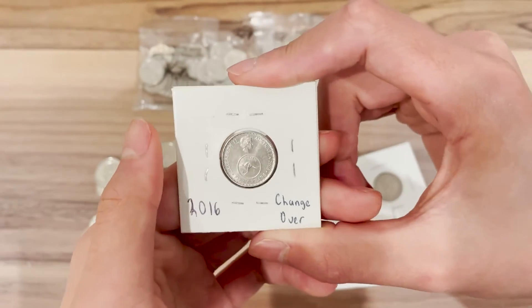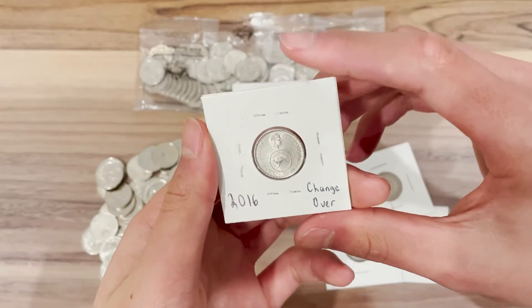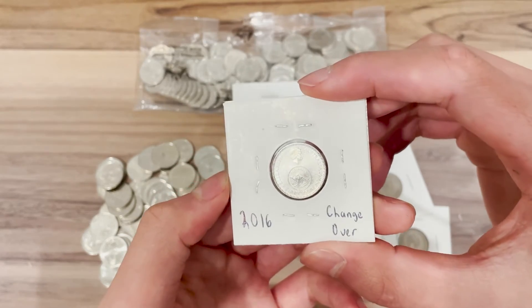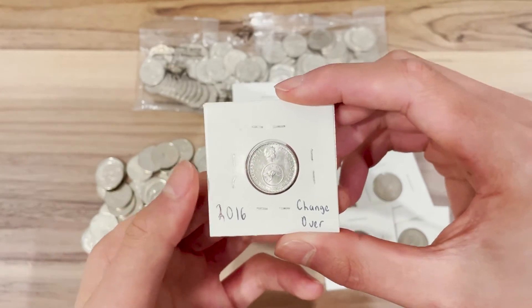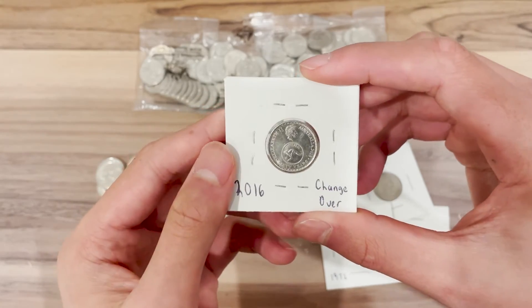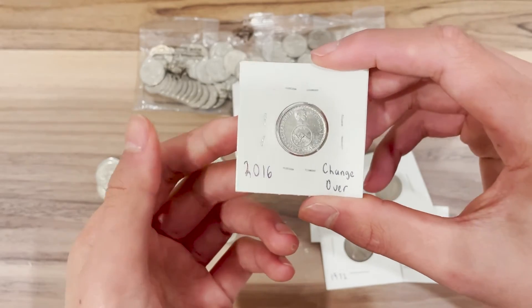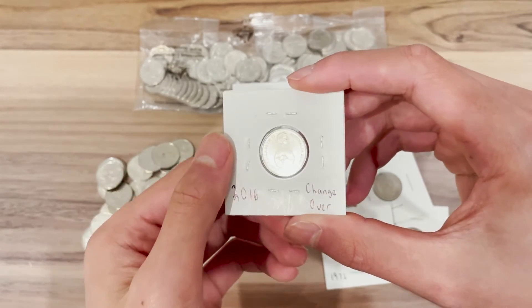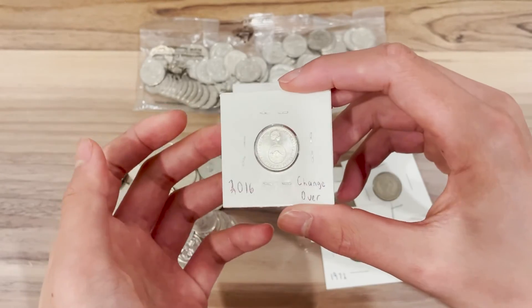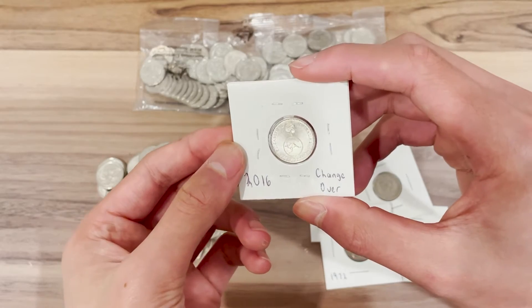Up until 2016, the only rare and looked-for five cent coin was the 1972, so it came as quite a surprise when this coin became the new rarest and lowest mintage five cent coin. This coin has a mintage of 4.8 million, which is nearly half that of the 1972. However, as this is a lot newer than the 1972, it is arguably easier to find in circulation.